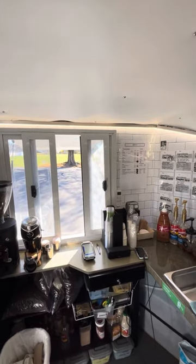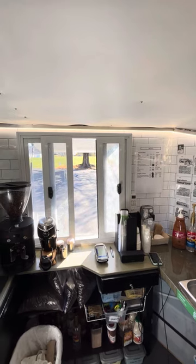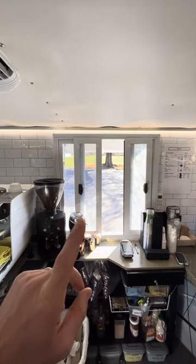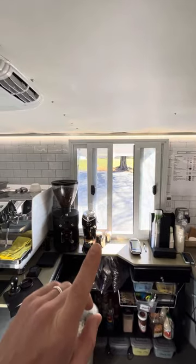I am going to entitle this video 'Workflow is King.' This coffee trailer was set up with workflow in mind so that between one and three people can operate the whole thing. To do that, I thought a lot about how coffee would flow and how customers would flow by here.